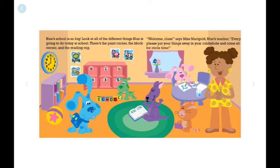Blue's school is so big. Look at all the different things she's going to do today at school. There's a paint corner, the block corner, and the reading rug.